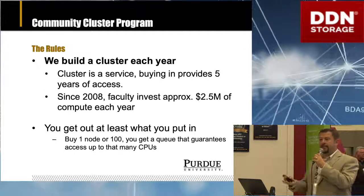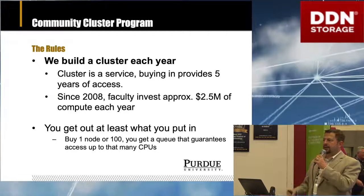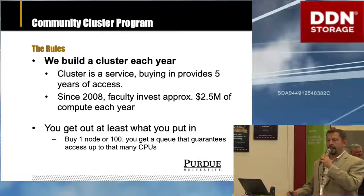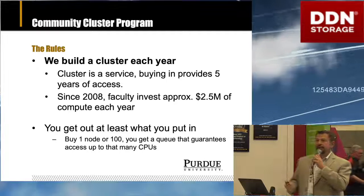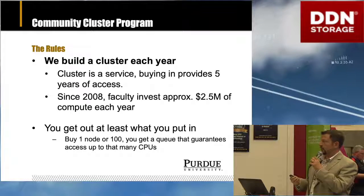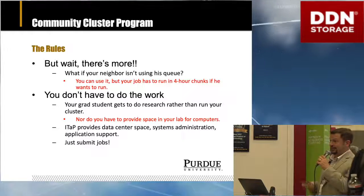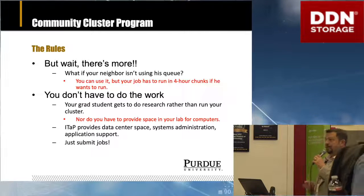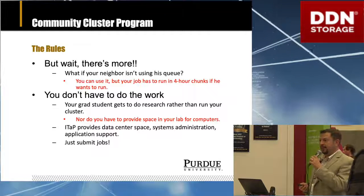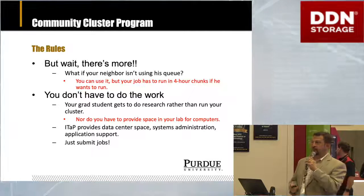Our community cluster program is the foundation of our campus cyber infrastructure. The basic rules: we build a cluster every year, faculty members invest their grant or startup money into the program. Since 2008, we have several million dollars of investment in this program every year with faculty members' own grants. The general idea is that you get out what you pay in — whether you buy one node or a hundred, you get what feels like a private resource. But you also get to use everybody else's idle cycles when they're not using them, so you have a great opportunity to get out more than you put in. And as a university faculty member, you don't have to do the work. Your graduate student doesn't have to admin computers, you don't have to worry about your computer getting hacked — you have professional staff in the Supercomputing Center administering and supporting your systems.